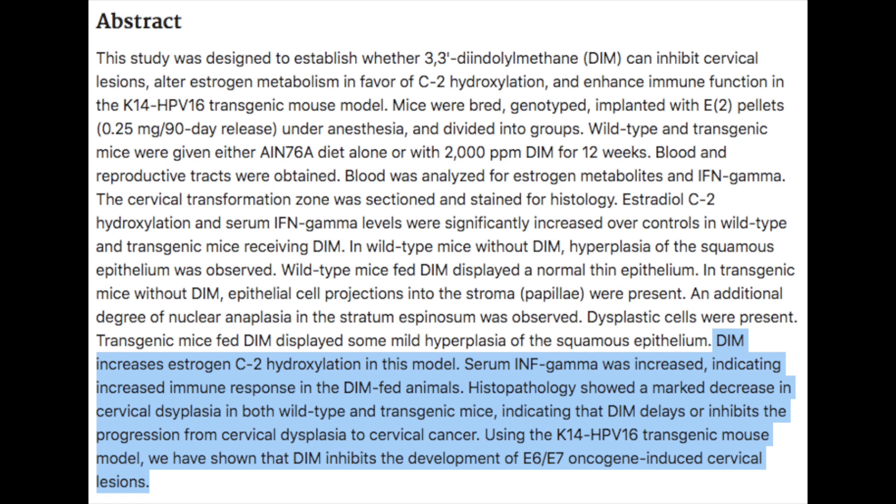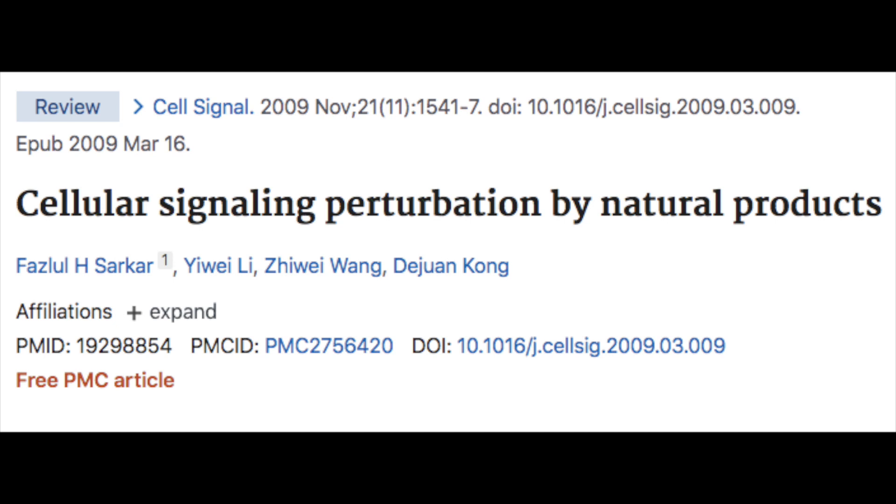They found a delay or inhibition of the progression from cervical dysplasia to cervical cancer. In this HPV 16 transgenic mouse model, DIM was shown to inhibit the development of E6 and E7 oncogene-induced cervical lesions. All high-risk strains of HPV have these E6 and E7 oncogenes, and it's noteworthy that this study showed DIM can inhibit the cancer-causing effects of those HPV genes.